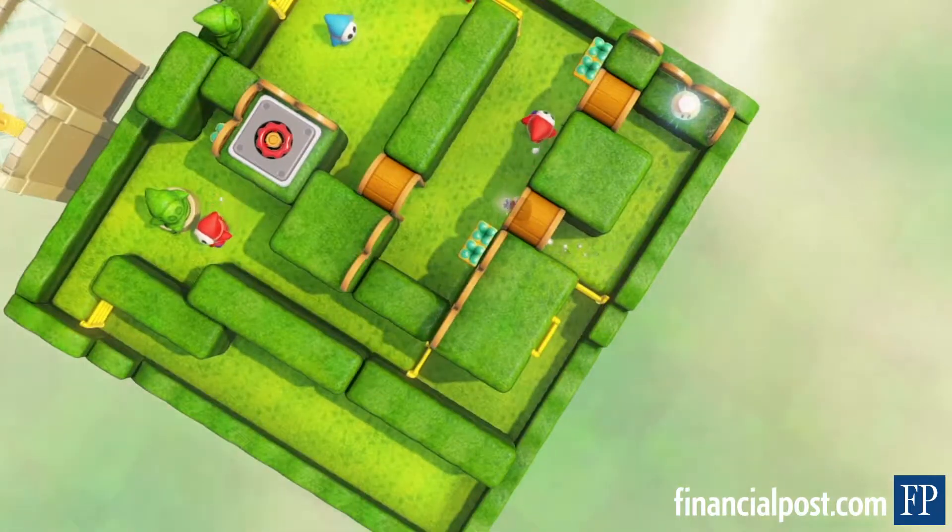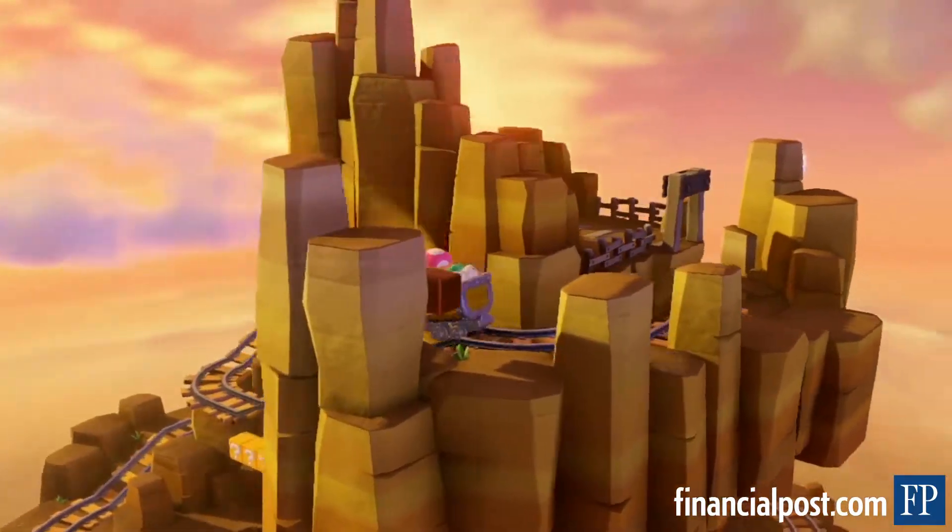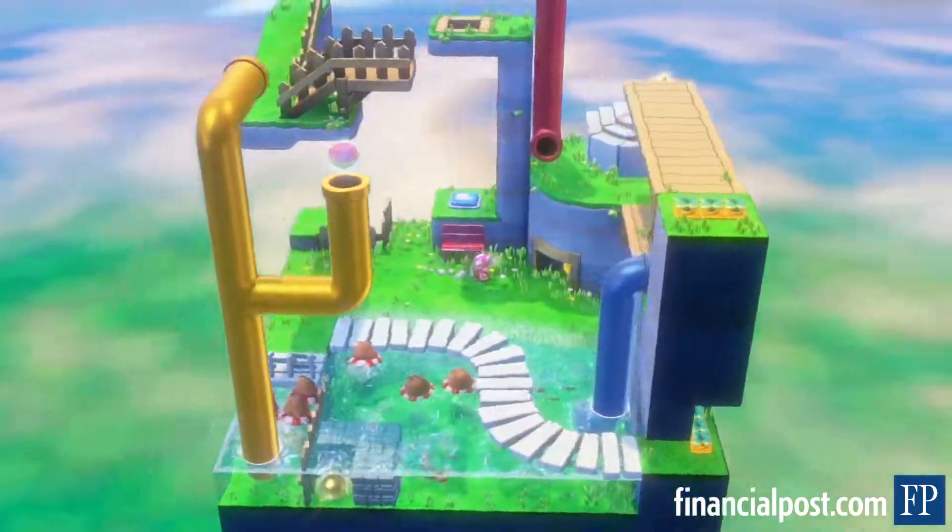players need to figure out a strategy that will let them deal with or avoid enemies, while making their way to various collectibles and, eventually, a prized golden star. They're basically three-dimensional navigational puzzles,